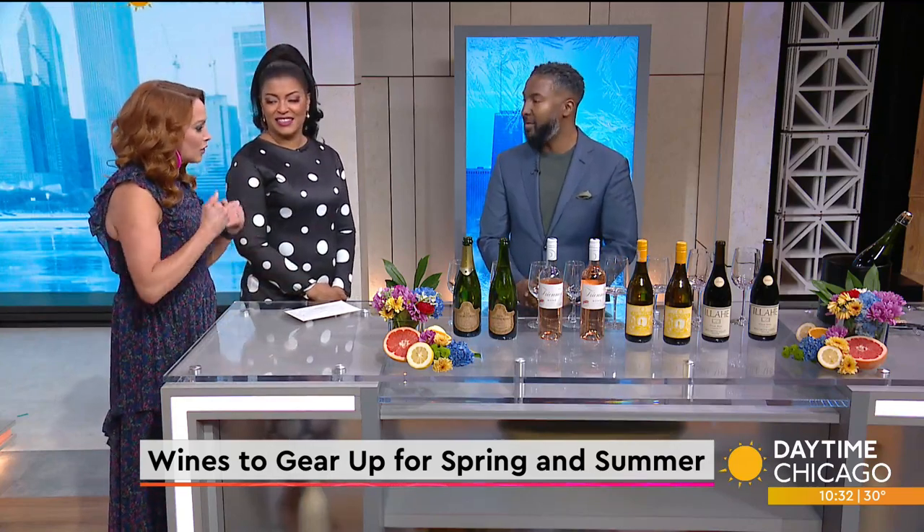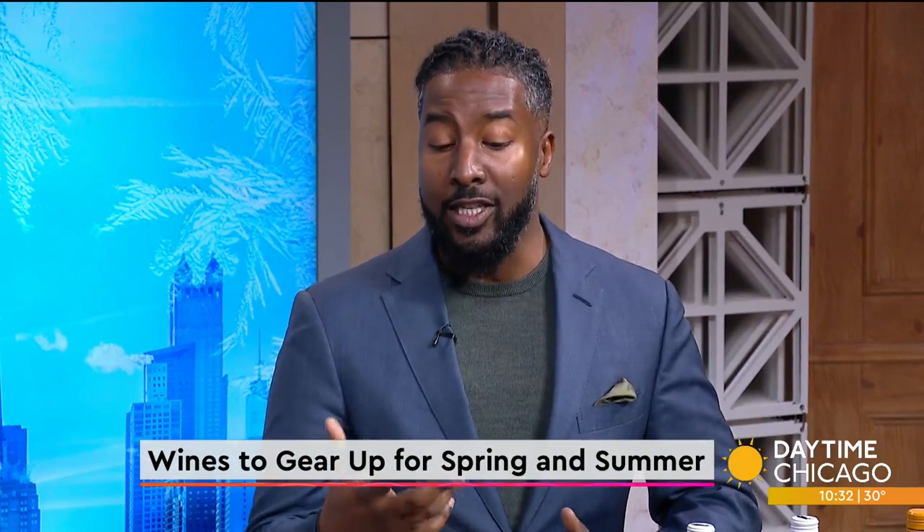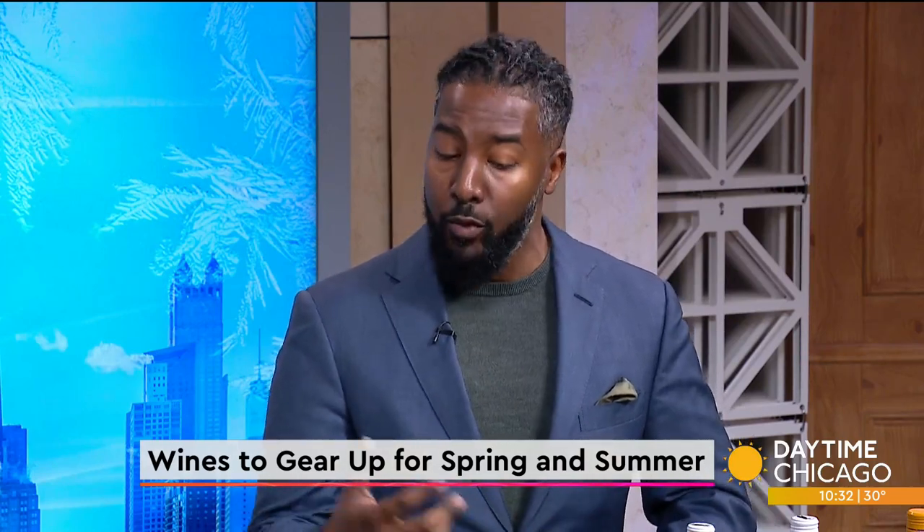Talking about warmer weather, what is the best way to transition to our spring and summer wines? I love talking about transitioning from winter reds or winter whites to spring and summer white wines. One of the greatest ways to get started is some of our sparkling wines, rosés, and white wines, and even some reds that I want to recommend for you guys today.